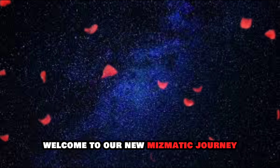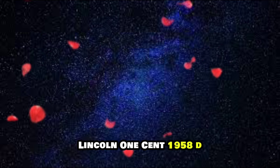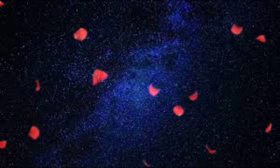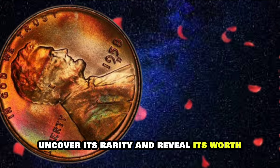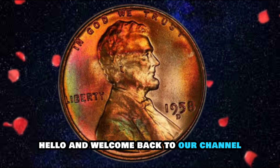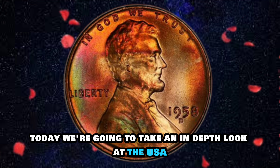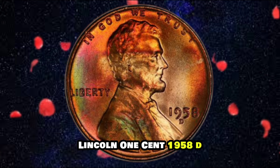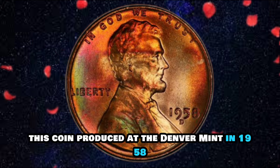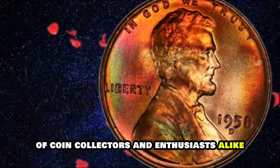Welcome to our numismatic journey, where we delve into the fascinating world of the USA Lincoln One Cent 1958D. Join us as we explore its design, uncover its history, and reveal its worth, including recent auction details with price information. Today, we're going to take an in-depth look at the USA Lincoln One Cent 1958D, a coin produced at the Denver Mint in 1958 that holds a special place in the hearts of coin collectors and enthusiasts alike.